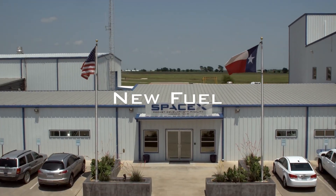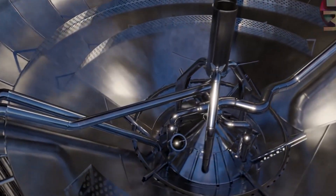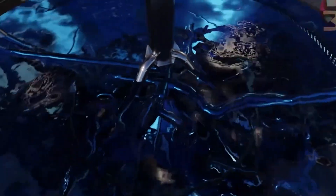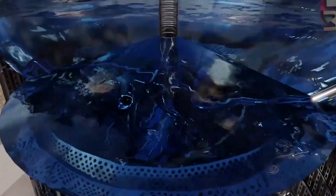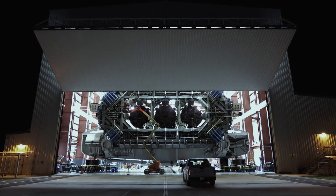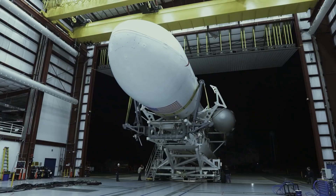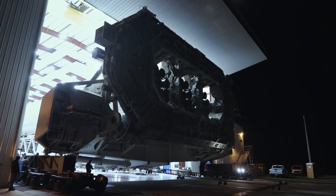Why SpaceX is using a new fuel. Elon Musk and SpaceX are known to change things once in a while. SpaceX is known to use a kerosene-based fuel in its Falcon 9. However, in recent times, it seems like they've changed the liquid that powers their engine. Today, we'll be talking about why SpaceX is using a new fuel. They've used a kerosene-based fuel for ages now and have been successful with it.